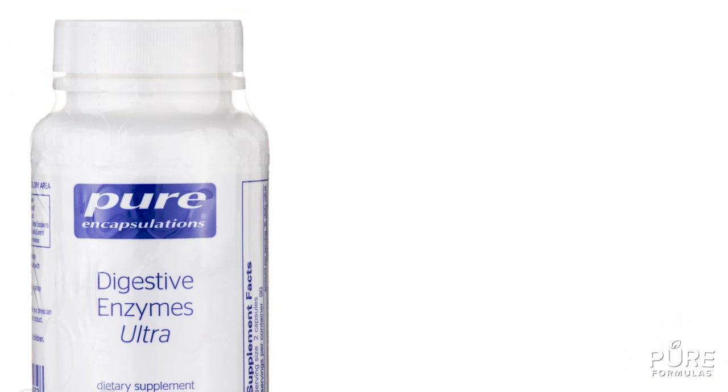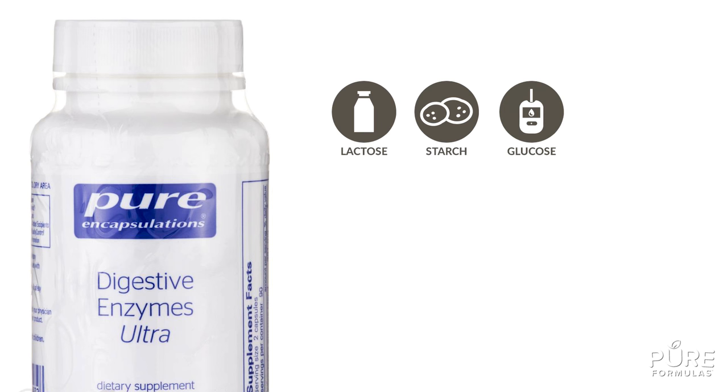These enzymes support nutrients like lactose, starch, glucose, and much more. They also work to reduce symptoms like indigestion and heartburn.